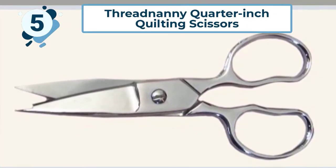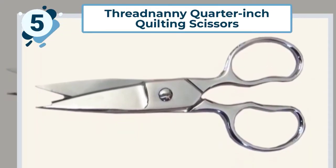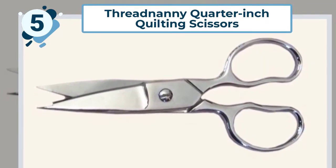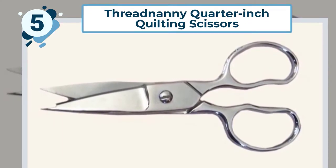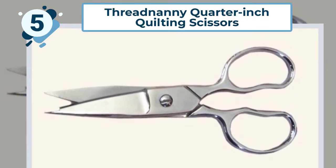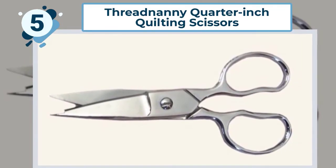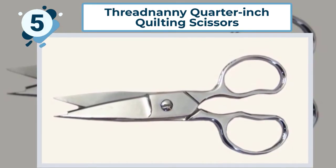The top quality Japanese steel used in the Thread Nanny Quarter Inch Quilting Scissors are ideal for tackling those complex clips at intersections and will sail through corner block cuts with ease. They make quarter-inch cuts very easy. The handle is metal and not padded, however it has been shaped to provide an ergonomically designed grip. The light design can help reduce hand fatigue.